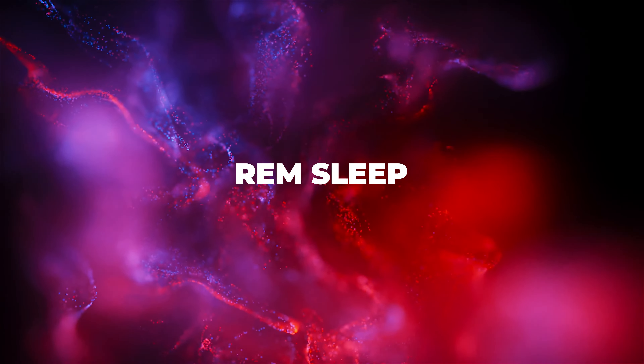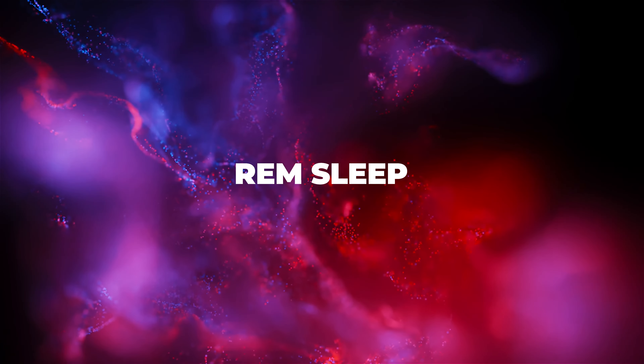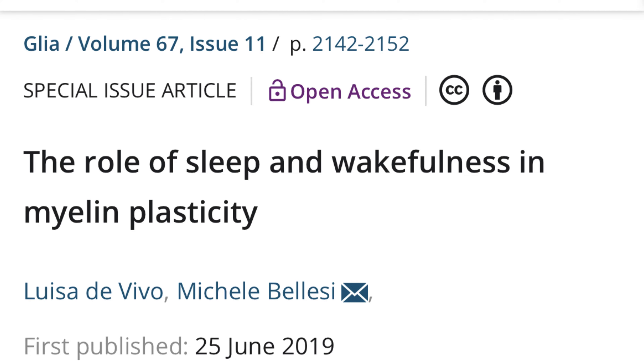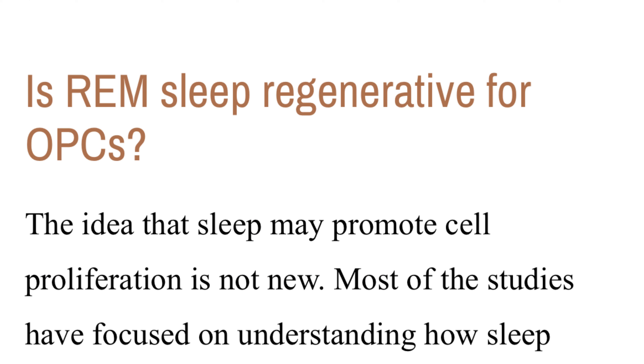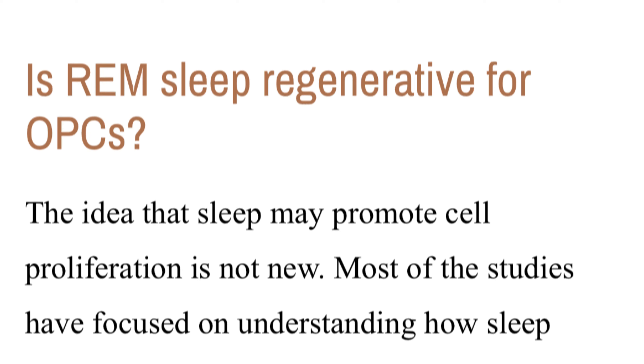The second component is sleep. If weightlifting is the fire, sleep is the fuel. Specifically, myelin generation happens during REM sleep. During REM sleep, the brain makes myelin to protect the complex neural systems generated by the electrical signals produced by weightlifting.